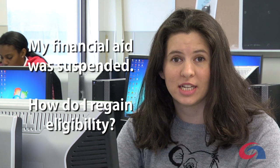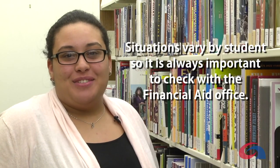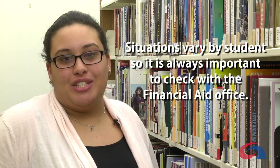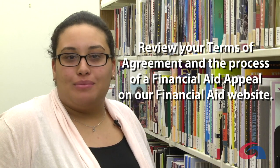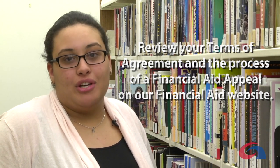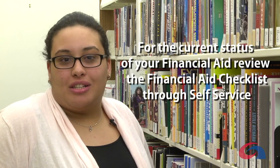My financial aid was suspended. How do I regain my eligibility? Since situations vary by student, it's always important to check with the financial aid office, review your terms of agreement, and process a financial aid appeal on our financial aid website. For current status of your financial aid, review your financial aid checklist.